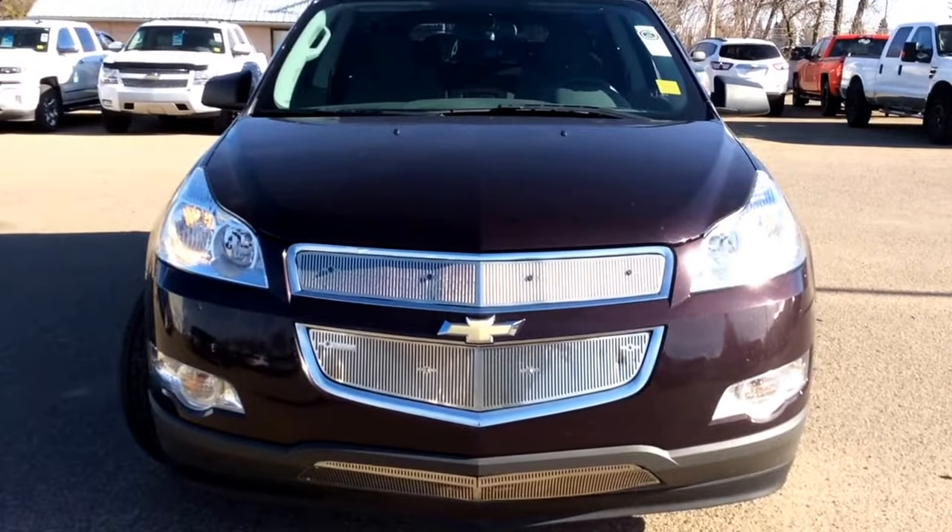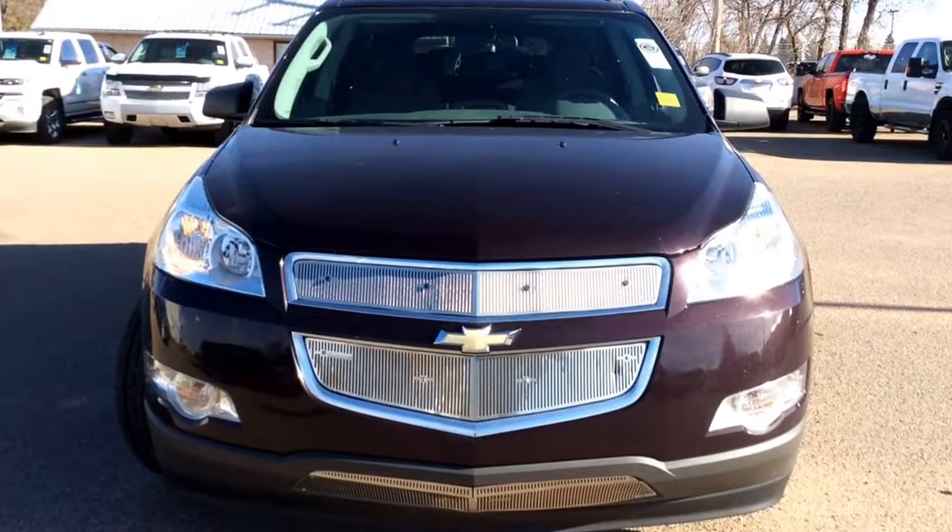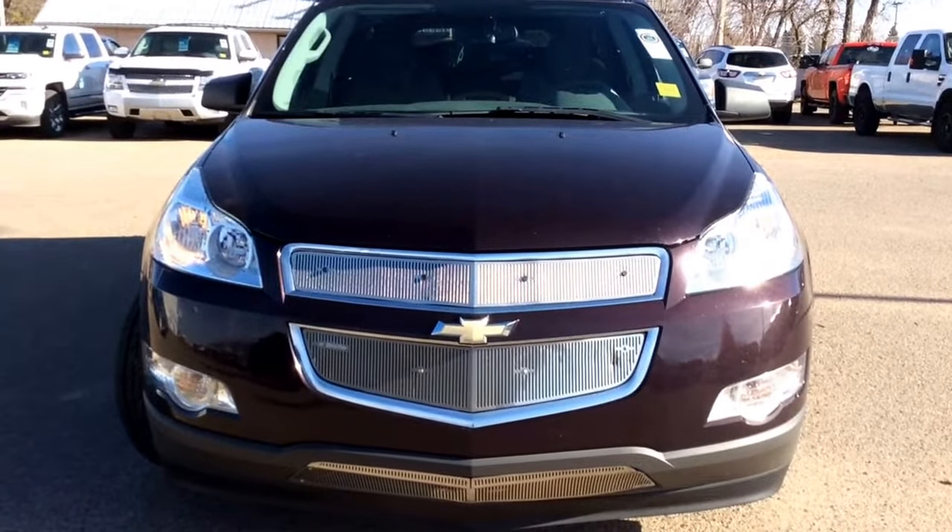Hey there everybody and welcome to Brooks Motor Products. Today we're looking at our pre-owned stock number 108849 — a 2010 Chevrolet Traverse all-wheel drive.